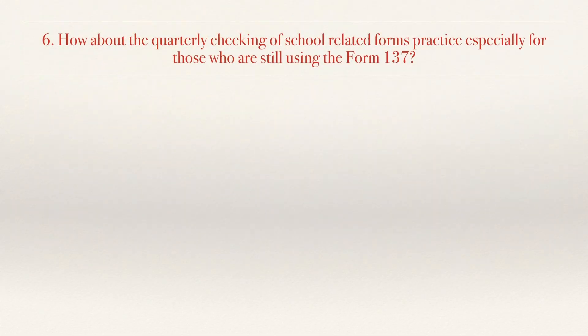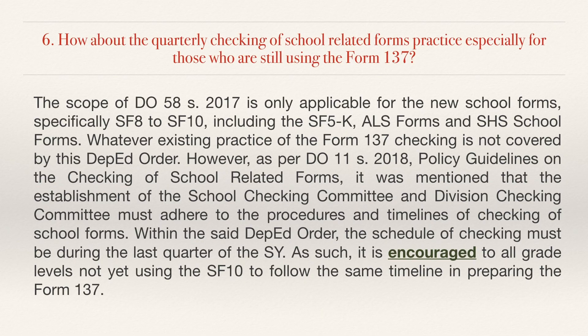No. 6. How about the quarterly checking of school-related forms, especially for those still using the Form 137? The scope of DepEd Order No. 58 Series of 2017 is only applicable for the new school forms, specifically SF8 to SF10, including the School Form 5 for Kindergarten, ALS forms, and Senior High School School Forms. Whatever existing practice exists for Form 137 checking is not covered by this DepEd Order. However, as per DepEd Order No. 11 Series of 2018 on Policy Guidelines on the Checking of School-Related Forms, the schedule of checking must be during the last quarter of the school year. As such, it is encouraged for all grade levels not yet using the SF10 to follow the same timeline in preparing the Form 137.